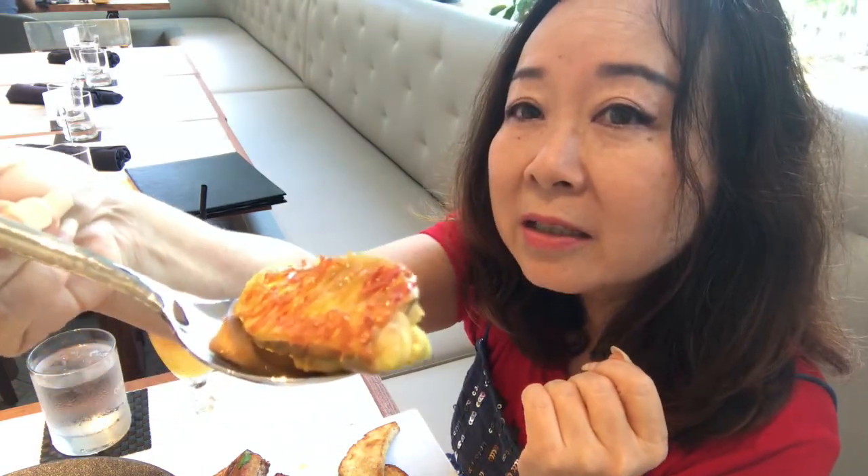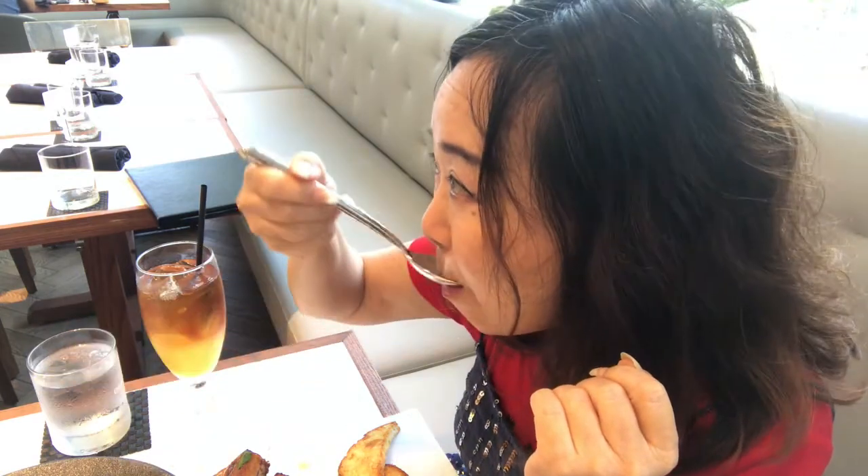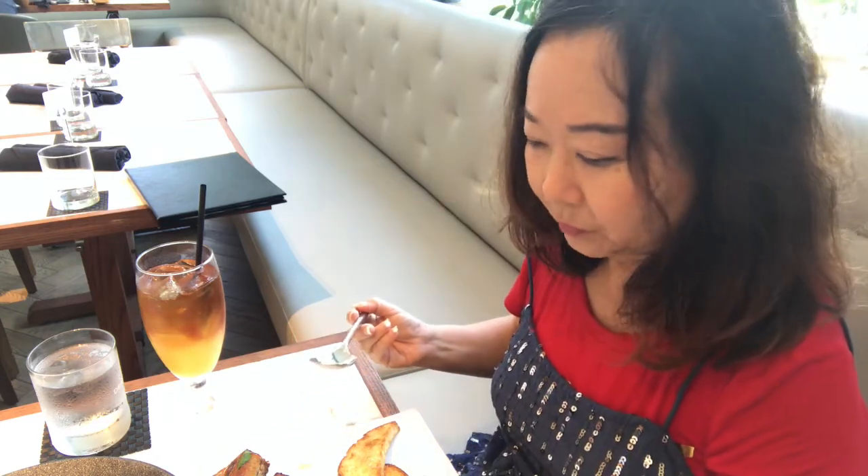Look at that fish. It's so good. This is what bouillabaisse should be. It's so good. There's not many good ones in Hawaii, but this one is excellent. Let's try the fish. Oh my god, this is so good.